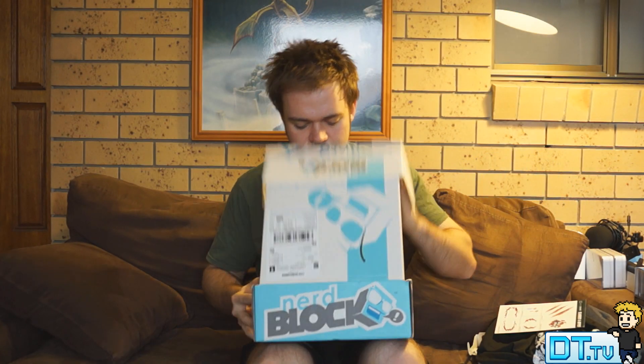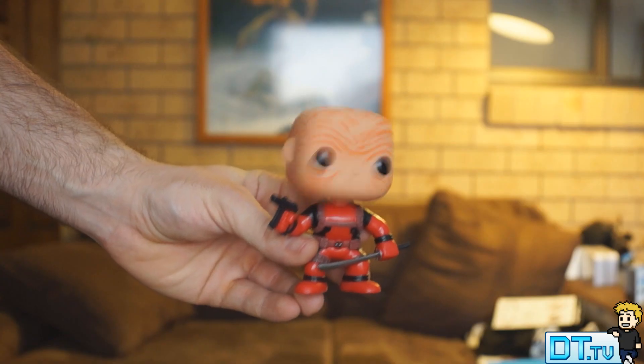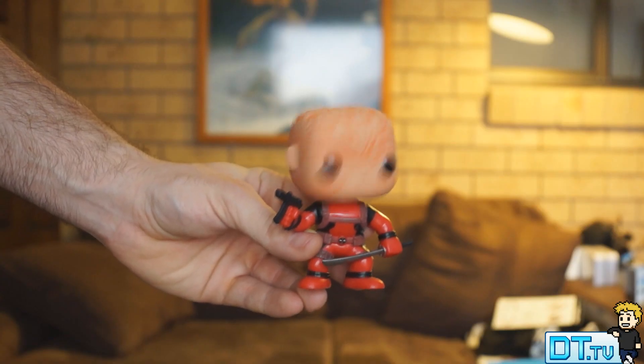Now NerdBlock this month — the first thing is a Pop Vinyl and I got Deadpool. Out of all of them — Doctor Doom, Ghost Rider, Silver Surfer, Beast, Dark Phoenix, Logan, and Deadpool — I'm definitely happy with Deadpool.